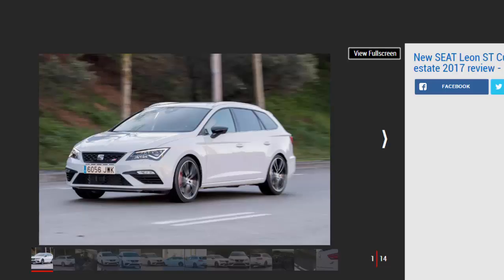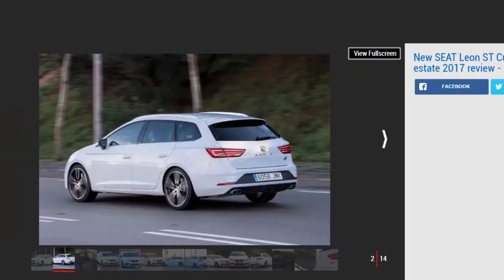While the Leon is more powerful than the Ford Focus ST estate, it's not as enjoyable to drive. Here at Auto Express we're big fans of the Seat Leon ST, which offers a good blend of practicality and efficiency mixed with reasonably generous equipment lists. But now there's a new flagship version of the Spanish family estate which has very different goals — the Leon ST Cupra 300.